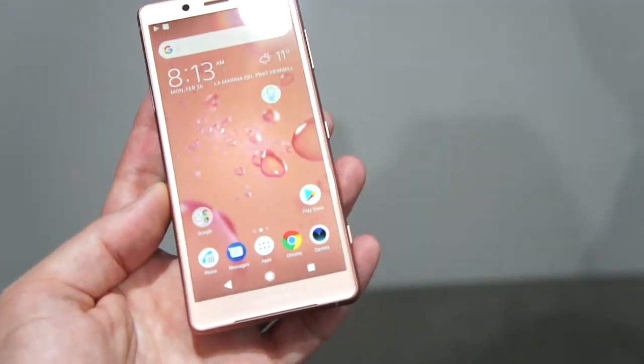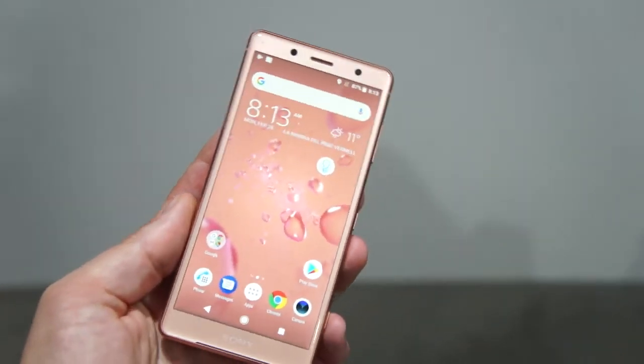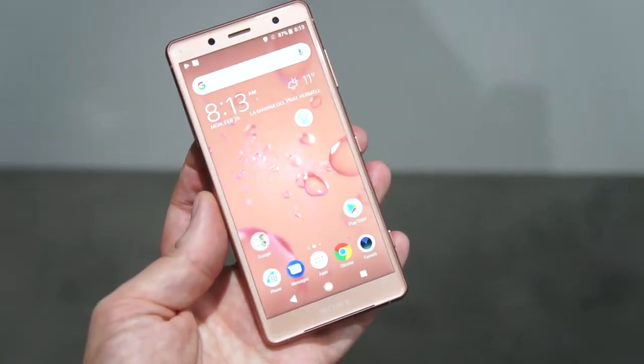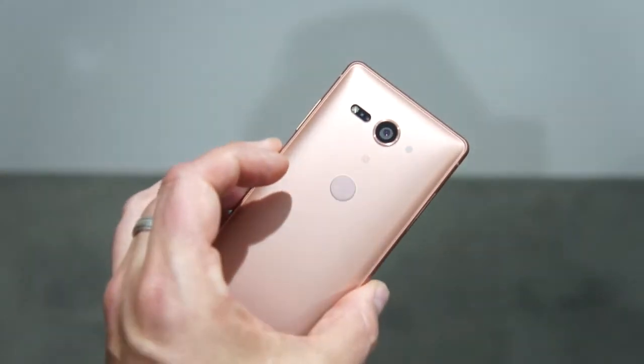So that's it — the Xperia XZ2 Compact, wow that's a handful, here at MWC 2018. Stay tuned for more, subscribe, like, and don't forget to listen to the podcast at mobiletechpodcast.com. Cheers!